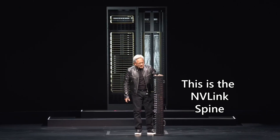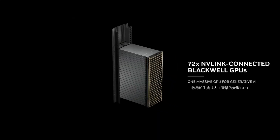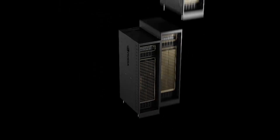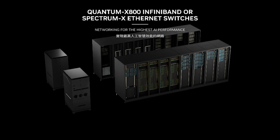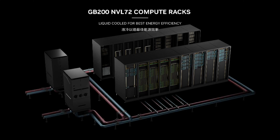That's just the capabilities of one Blackwell GPU. If you need more power, you can expand further. NVIDIA has something new called the NVLink Spine that lets you connect up to 72 Blackwell GPUs together into one single server rack. And if you need even more performance, NVIDIA has something called Spectrum X, which allows data centers to connect multiple NVLink Spines together — however many you want, whether two, three, four, or more.